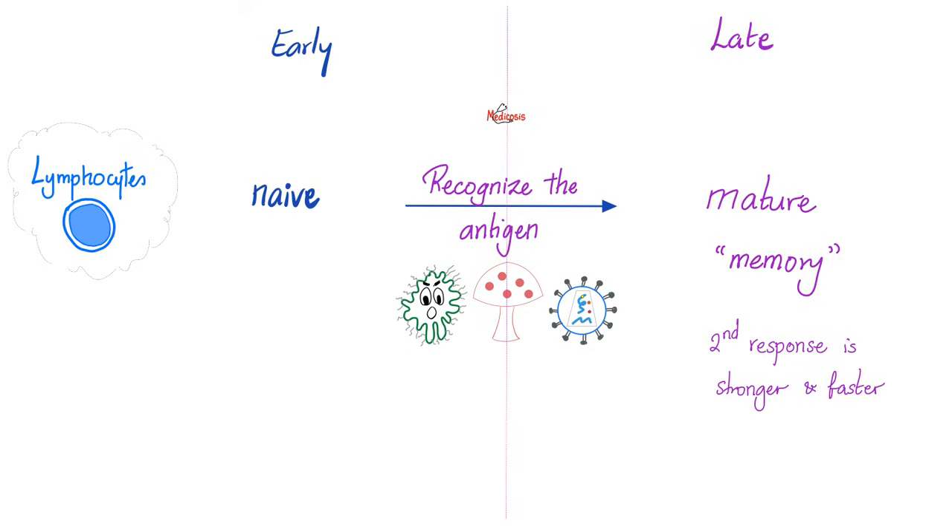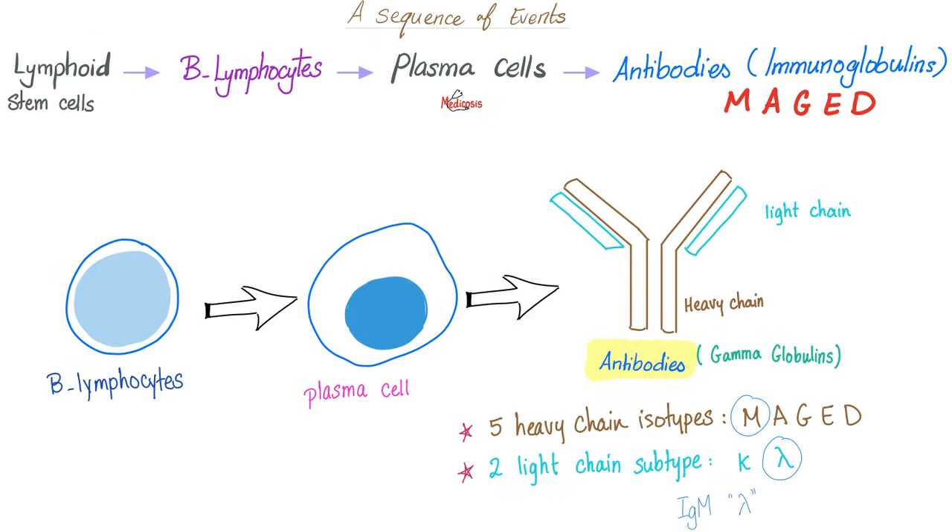Just like there is no born champion, there is no born mature lymphocyte. They all start as naive, but once they recognize foreigners, they get activated, they will mature, and they will remember the infection — so the second response to the same bacteria will be stronger and faster. Lymphoid stem cells in the bone marrow give you B lymphocytes and T lymphocytes. B lymphocytes can mature to give you memory B cells and plasma cells. Plasma cells will secrete antibodies such as IgM, IgA, IgG, IgE, and IgD. These antibodies are gamma globulins.